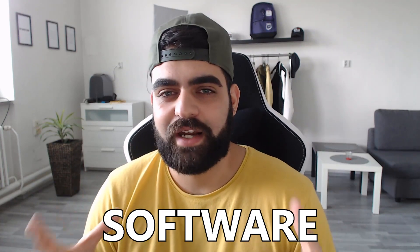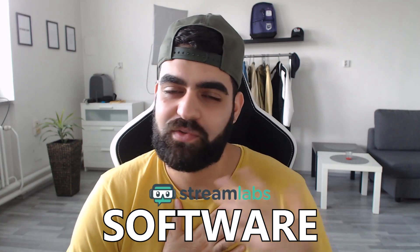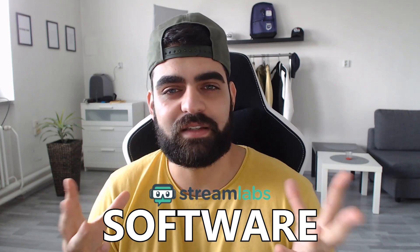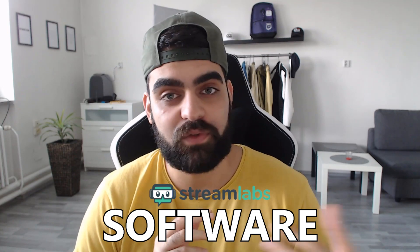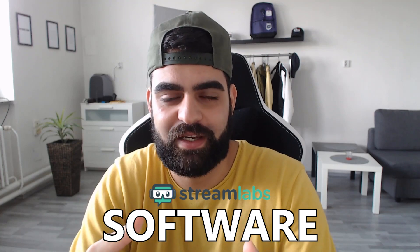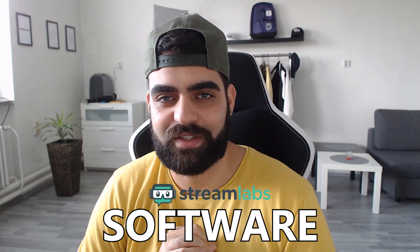Once you have your setup ready, it's time to download and set up the software. There are many streaming software options, but OBS and Streamlabs OBS are the most popular. I personally use Streamlabs OBS — I used regular OBS back in the day but switched about a year ago because Streamlabs OBS has many cool built-in functions that OBS doesn't have, and it keeps everything in one place.